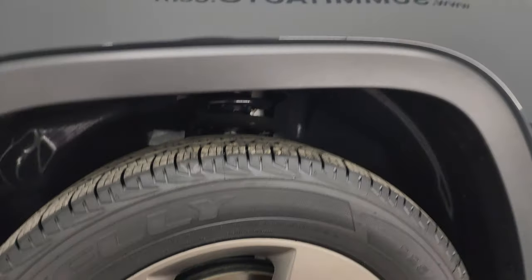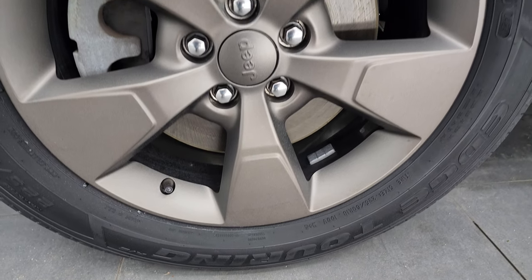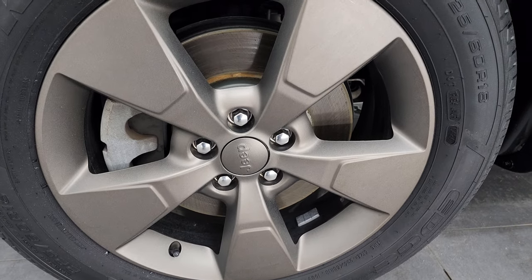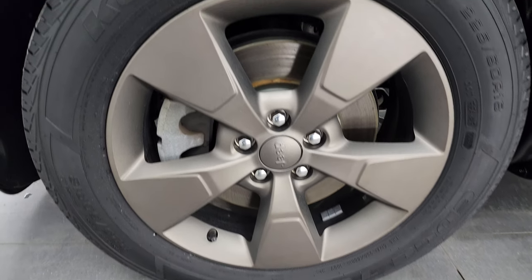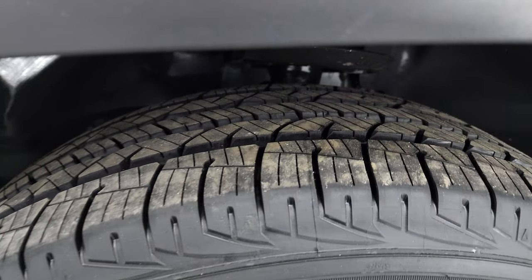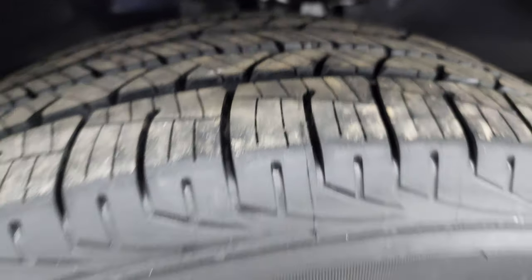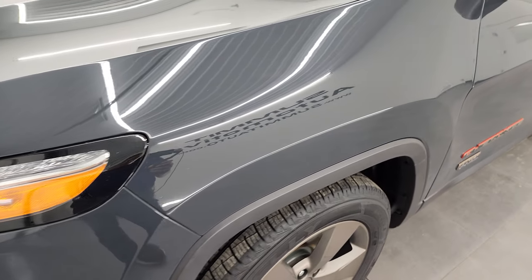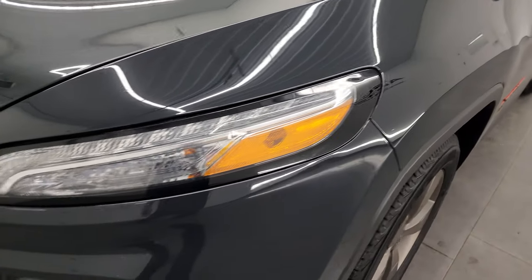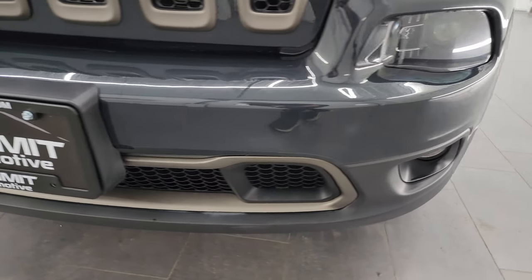Very nice down that side. This one comes with the bronze painted 18-inch alloy wheels — that's part of the 75th Anniversary package — and it has brand new Kelly Edge Touring tires, these are 225-60 R18s. They still have the lines on them from being new. This is a one-owner clean title history from right here in Fond du Lac, bought here new and serviced here regularly.